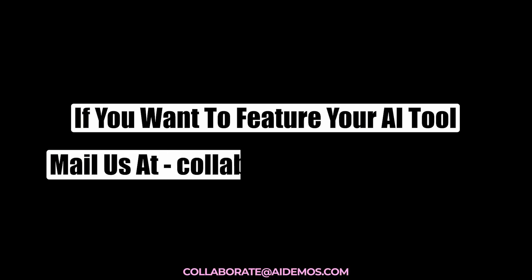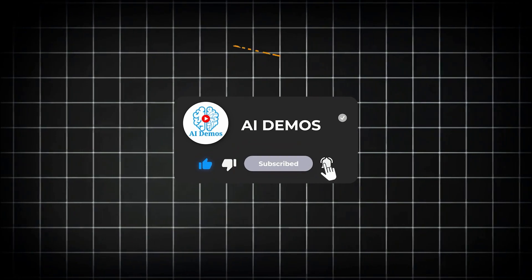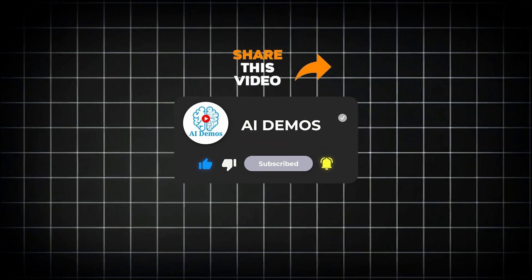If you want to feature your AI tool, mail us at collaborate@AIDemos.com. If you enjoyed the video, like, share, and subscribe to the channel for more awesome videos.